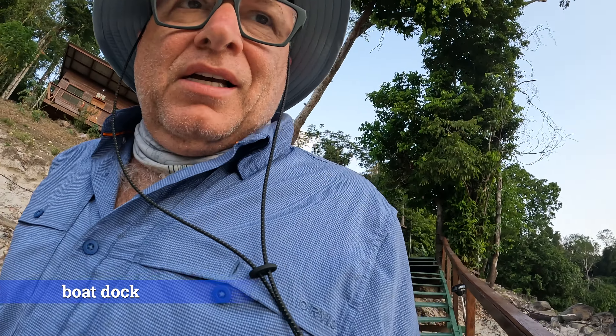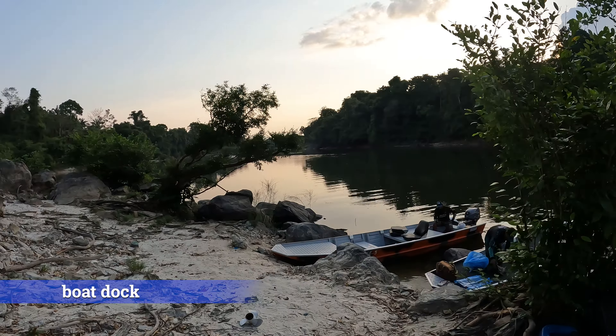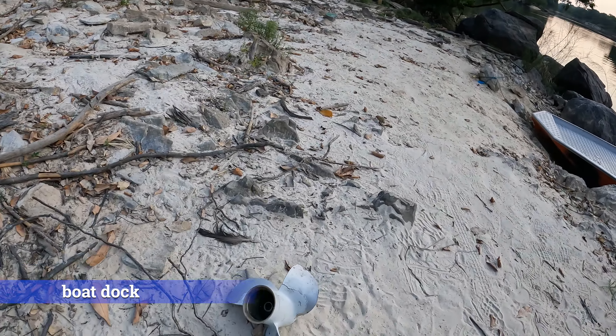Here we are at the dock. I think we're going to change the propeller out today.